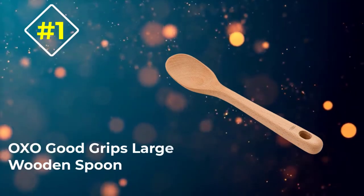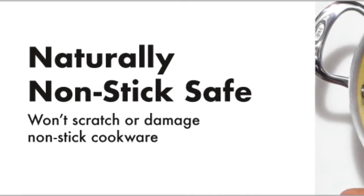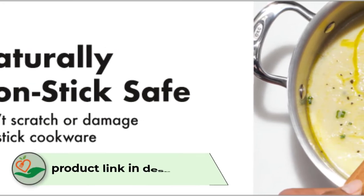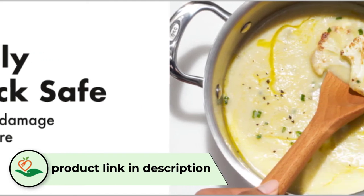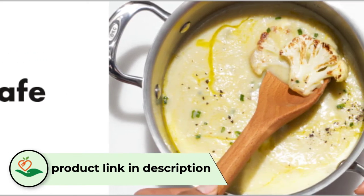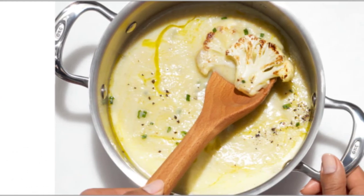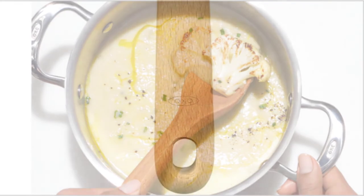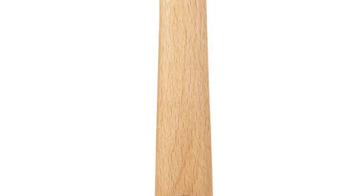Number 1: OXO Good Grips Large Wooden Spoon. Our first recommendation screams versatility, longevity, and natural essence, all while staying within budget. The large wooden spoon from OXO's Good Grips range is truly a masterpiece, just like its other counterparts. While there are many things you can do with it, its primary functions are to stir and serve. Made of a single and sturdy piece of beech wood, a natural oil coating is applied to its surface. Such a coating ensures the protection of the wood.